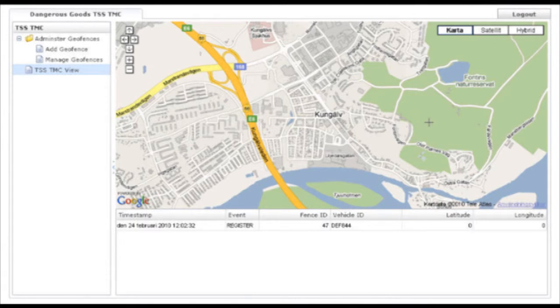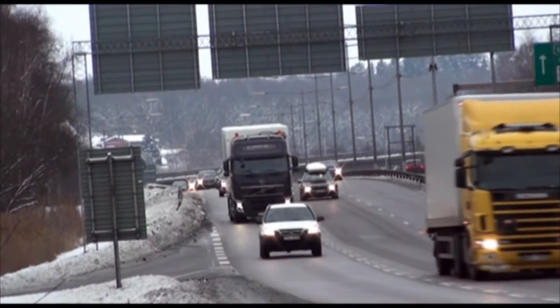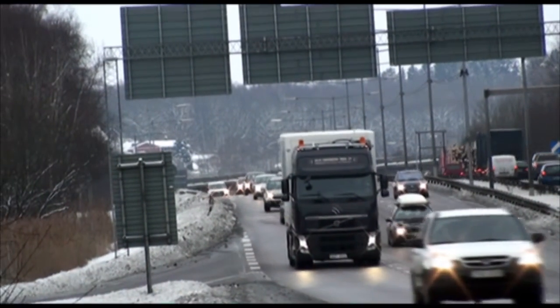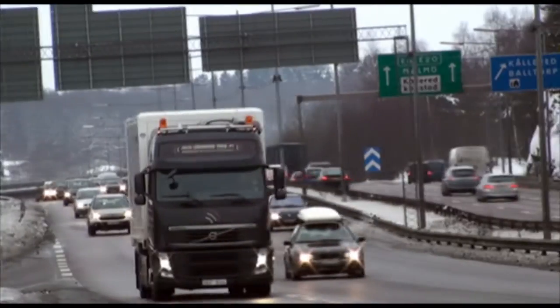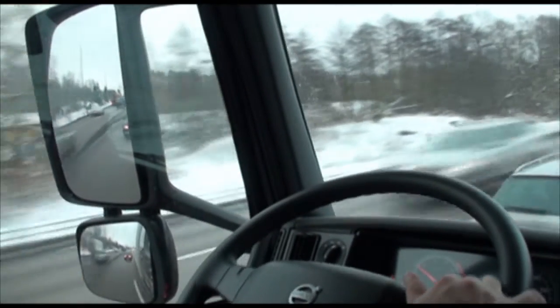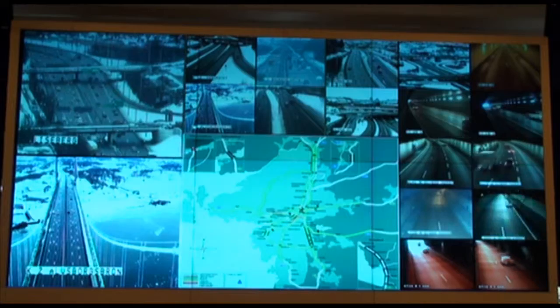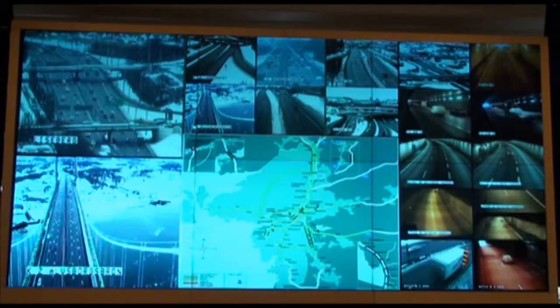The software running in the truck reports to the back-office software at the traffic management centre that its reporting region is Kungelf. The traffic management centre will be able to track the truck transporting dangerous goods. It is important to know where all the trucks transporting dangerous goods are located and what kinds of dangerous goods they are transporting and in what quantities. This information is used to carry out risk assessments and to plan the routes of trucks transporting dangerous goods in order to make sure that not more than one truck transporting dangerous goods is located at the same time in, for instance, a tunnel in the event of an accident.